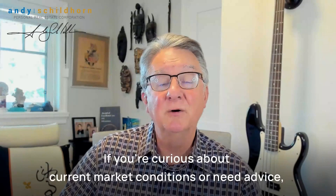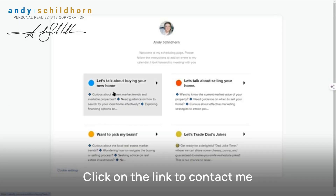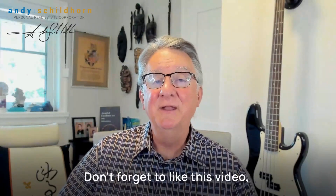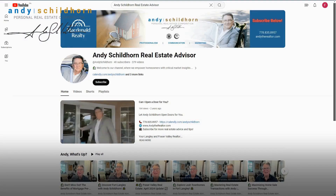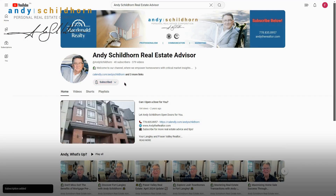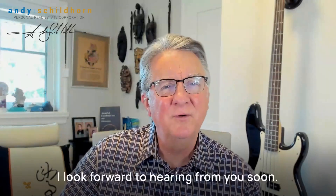Understanding the market helps you strategize effectively. If you're curious about current market conditions or need advice, click on the link to contact me at a time convenient to you. I'm here to help you navigate the real estate market landscape. Don't forget to like this video and subscribe to my channel for more real estate tips and updates. That's it for this week — thanks for dropping by, have a great day, and I look forward to hearing from you soon.